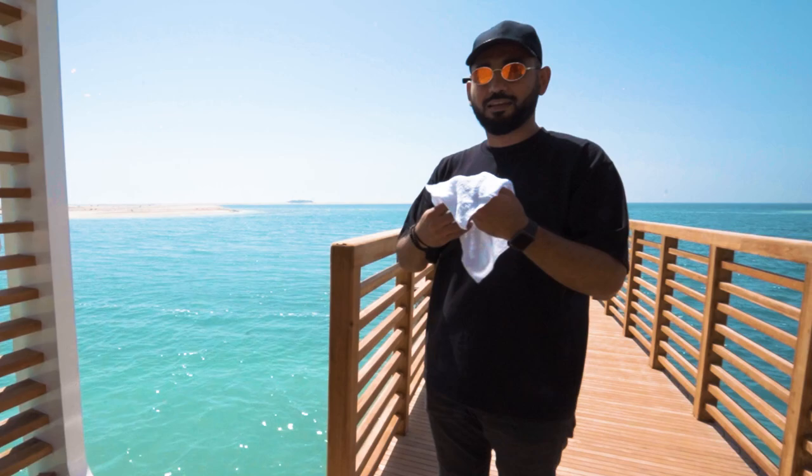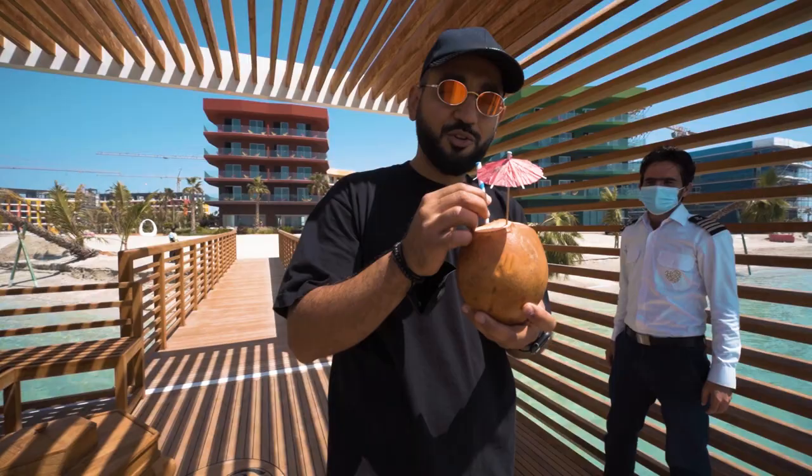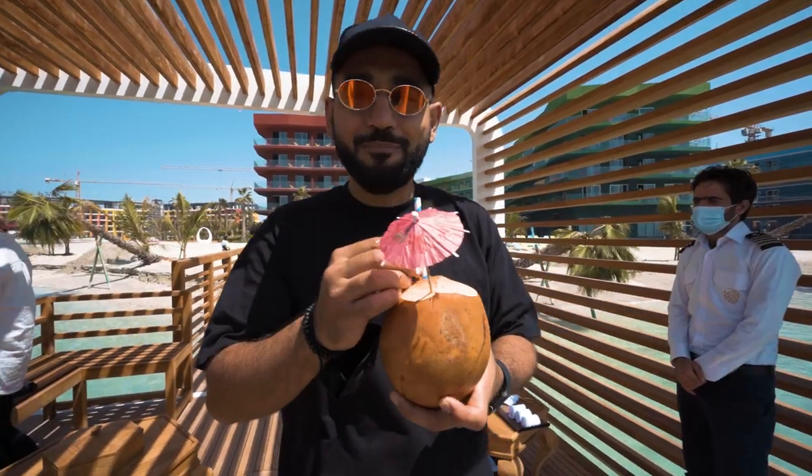Thank you. Nice cold towel. Guys, check this out. What a way to start. Fresh coconut on the island. All right, let's go see the heart of Europe.